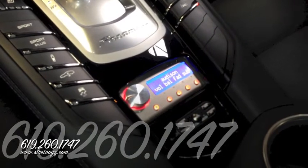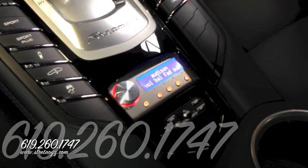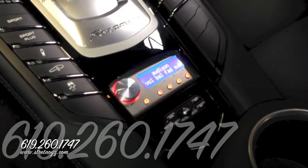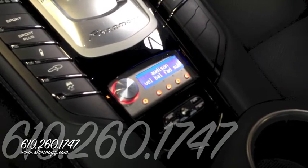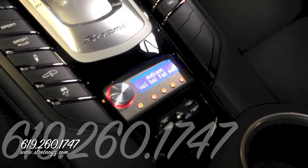The system also has the Escort 9500 CI radar detector, and you can see the controller mounted right below the Bit One at armrest level, so it's easy to operate the mute button and all the other features of the 9500.